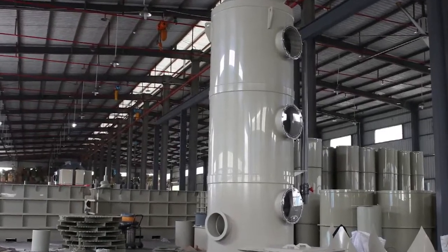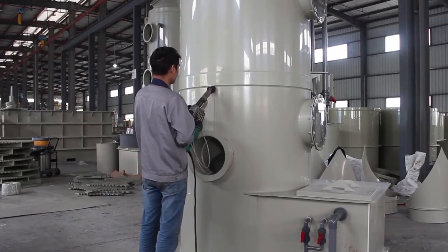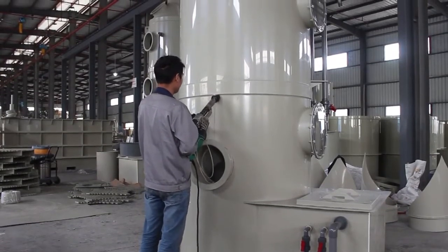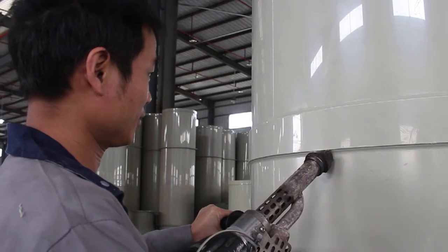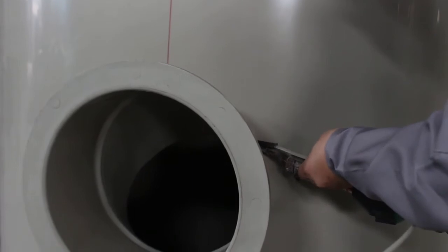Sicheng Environmental Technology Company Limited specializes in the design and production of exhaust gas treatment equipment. The washing tower is the first stage in the treatment process, with high efficiency, low cost, and corrosion resistance.